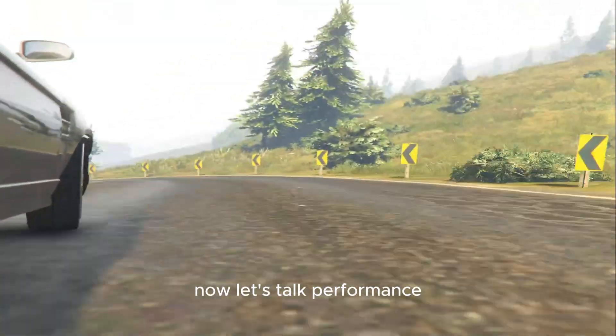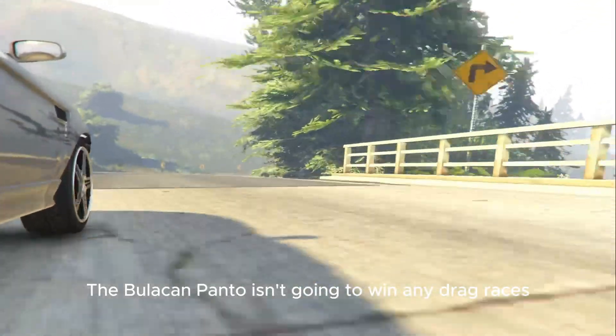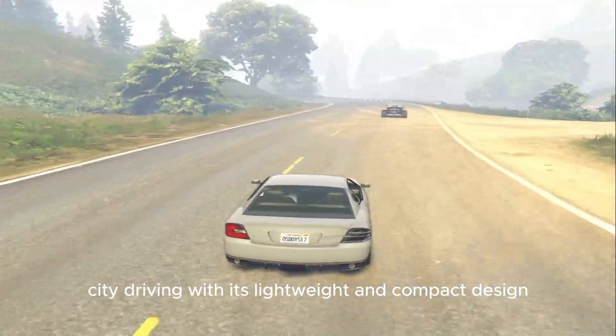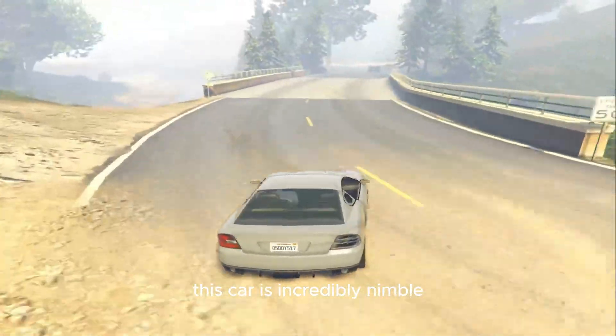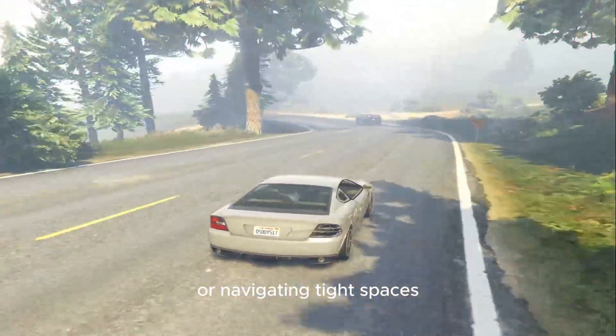Now let's talk performance. The Bollican Panto isn't going to win any drag races, but its performance is tailored for what it does best: city driving. With its lightweight and compact design, this car is incredibly nimble, making it perfect for weaving in and out of traffic or navigating tight spaces.